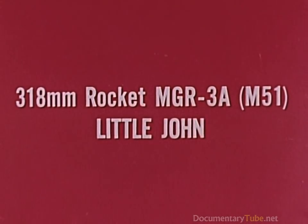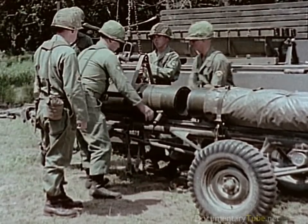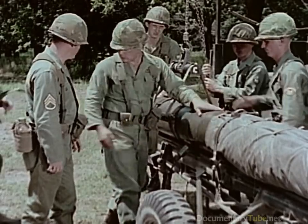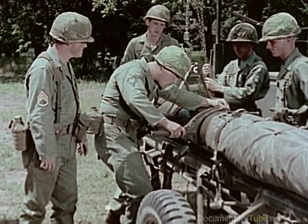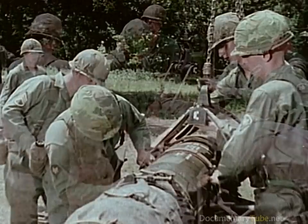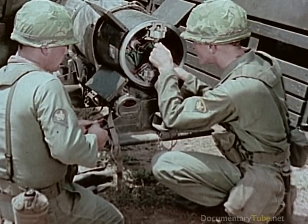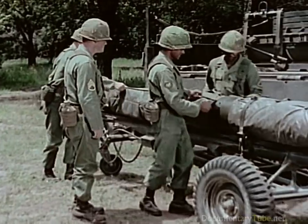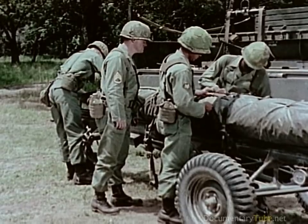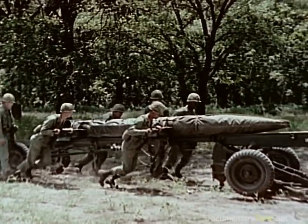The 318-millimeter rocket MGR-3 Alpha, called Little John, is a simple, reliable, lightweight, general support, surface-to-surface, solid propellant rocket system. Little John carries a 260-pound warhead, either conventional or nuclear. The warhead is mated to the rocket motor section, and the complete round receives detailed inspection and electrical checkout in the assembly area. To maintain an even propellant temperature, an insulating blanket is installed on the Little John as soon as it is removed from its shipping container. Fully assembled, the round is 14 and one-half feet long and about a foot in diameter.